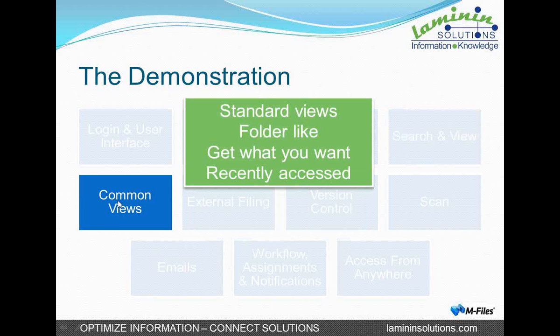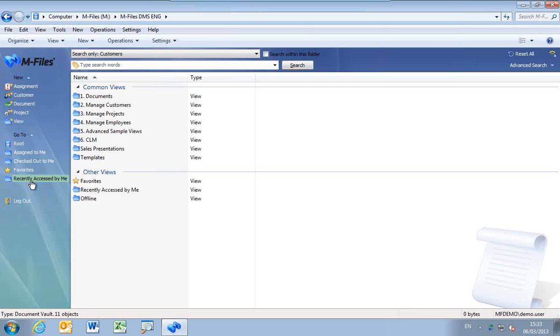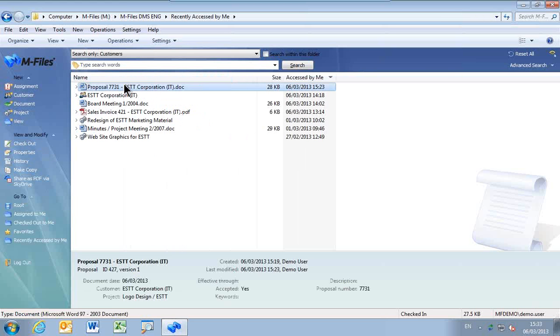M-Files provides standard views that you can work with — it is very folder-like and very much a navigation of what you want to see. A very interesting view that M-Files created is called 'recently accessed by me.' This is very handy because if you click on that, it shows you a list of the things that you have just done. There is the proposal that we have just created. You don't even have to go and search for it or navigate to it — it is just there.